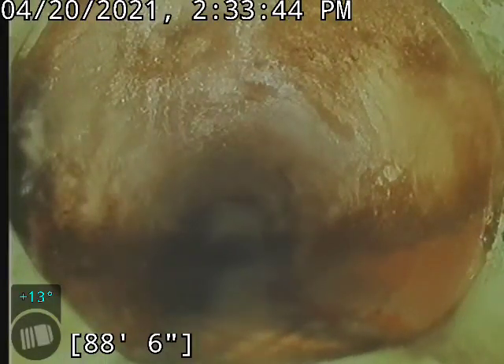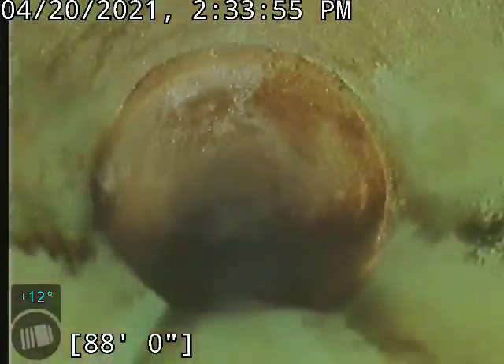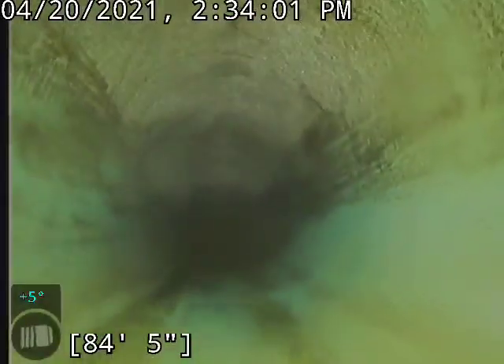Alright, we're back, got a little better now with some flushes going. This is where I think they made a previous repair on the line from clay — this is a short portion — and this is where it ties back onto clay.